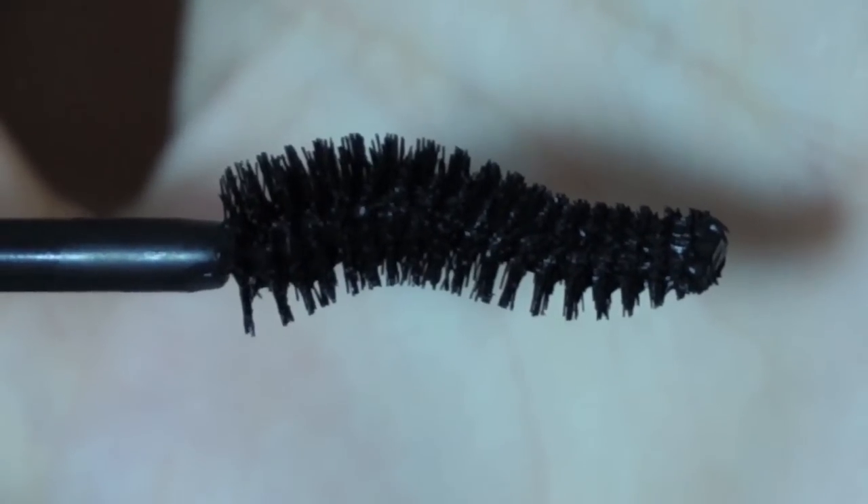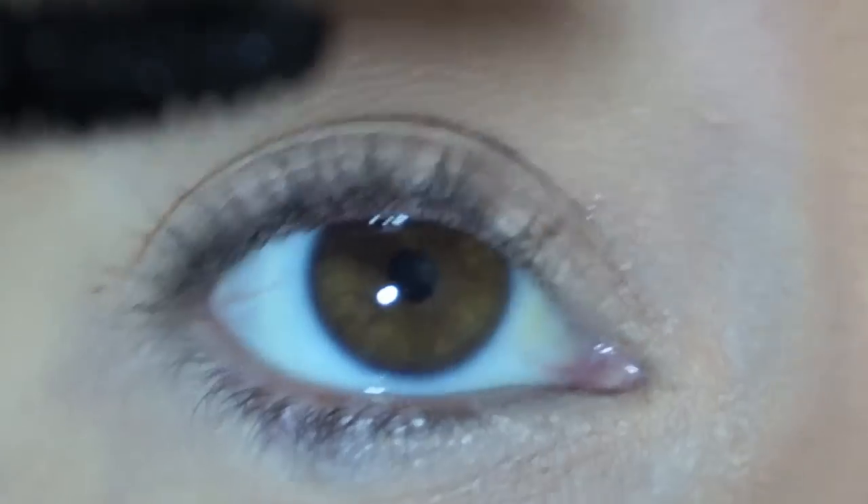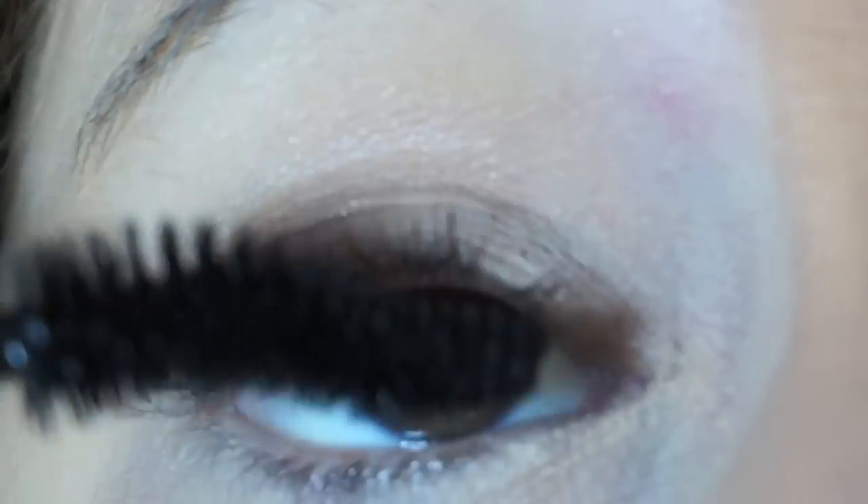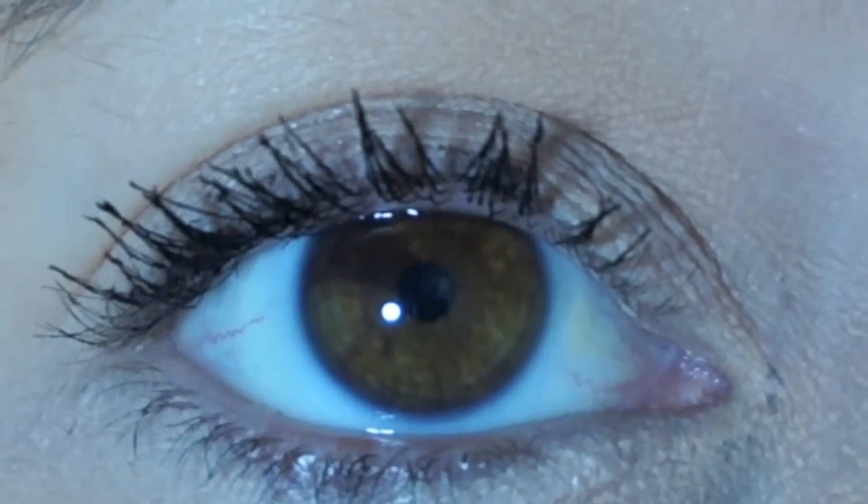It looks like this. Let's just cut to the clip of me applying it. I don't know what it is with Rimmel, but they feel like they need to make their wands huge. I don't understand.